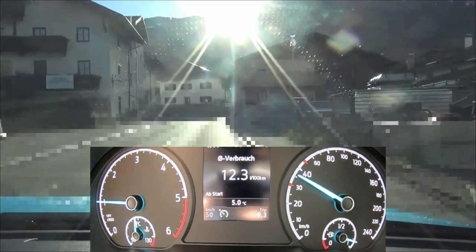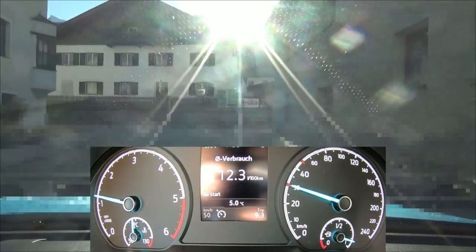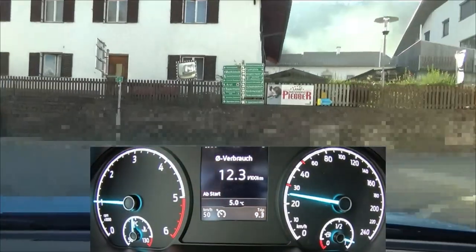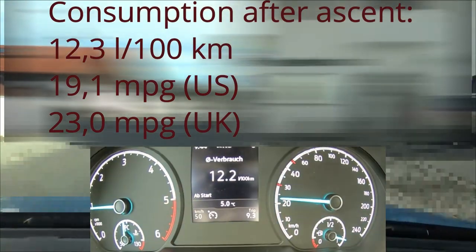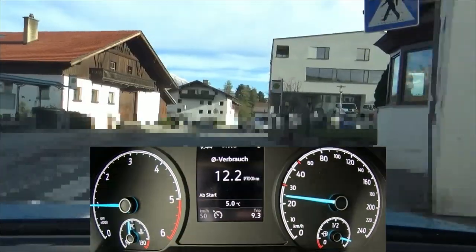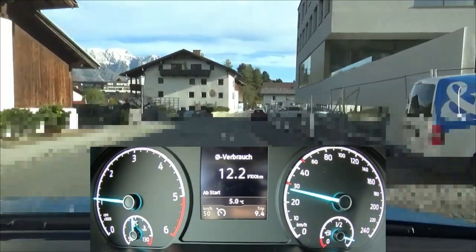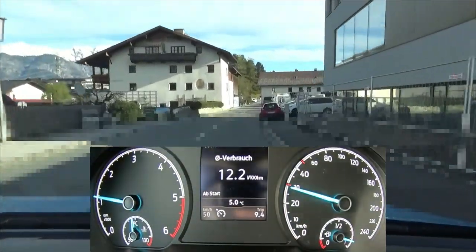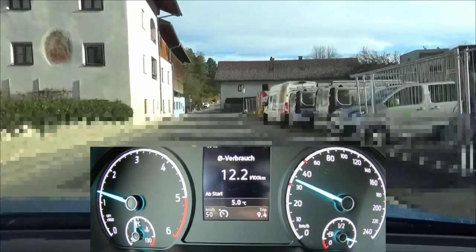We're now coming to the end of the climb, and we have 12.3 liters per 100 kilometers. Unfortunately, we had to almost come to a full stop when we had some good momentum, when some kind of forklift vehicle pulled out in front of us. But that's a real-life test and this happens in real life.